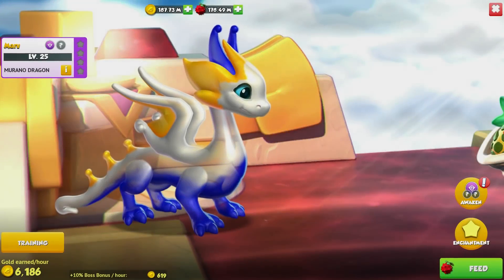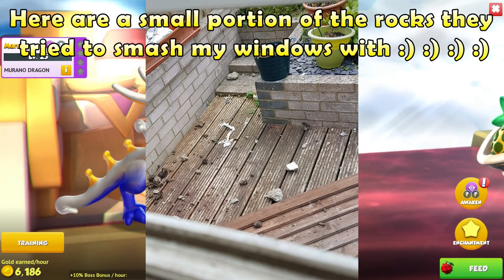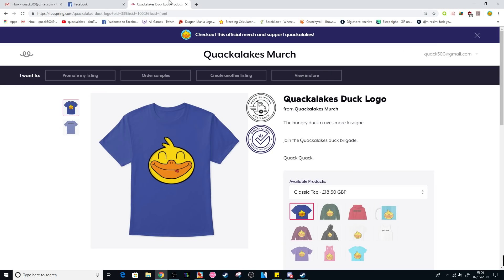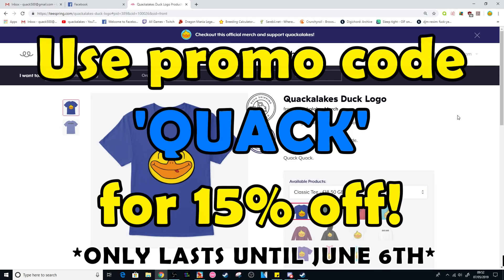Hi! I've been gone a couple of days because the neighbors decided they wanted to destroy my house. Since I'm in such a fantastic mood, I just wanted to point out that if you did want to buy any of the Quackalikes merch, we do now have a promo code. If you use the code QUACK, you will get a 15% discount on any of the products on the shop.